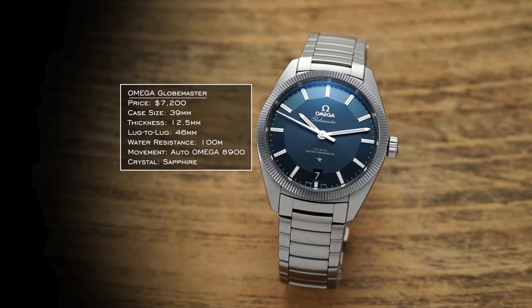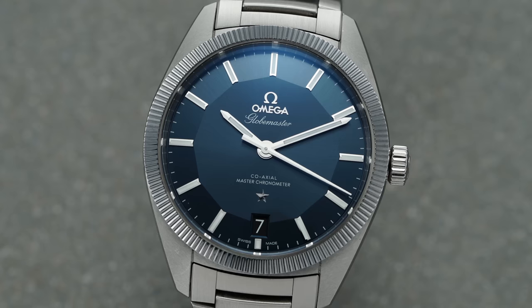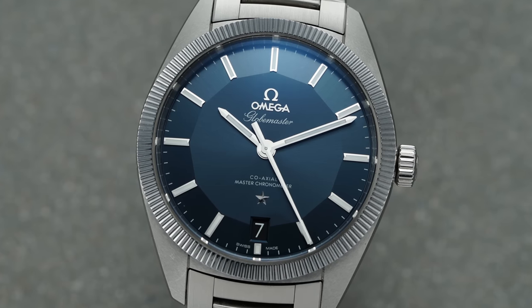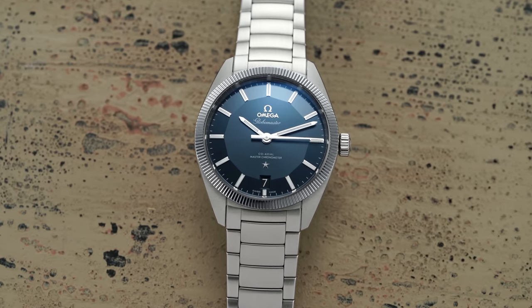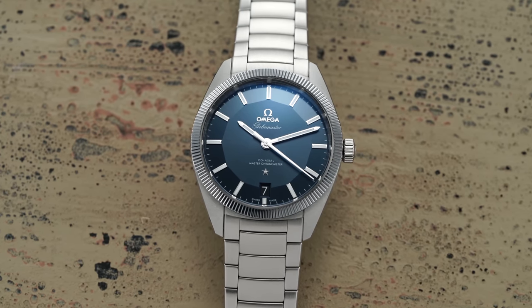I'm a lover of the Constellation family, and the Globemaster technically sits within that collection. It was unveiled in 2015, and what makes it special are a few things. One is it brings back the design and style of those C-case Constellations from the mid-20th century with the fluted bezel design. Some people might say it's copying Rolex, but Omega had their own history with fluted bezels — it has more of a fine-fluted effect that is very much their style. What's really interesting is the movement and the material of that bezel: tungsten carbide.